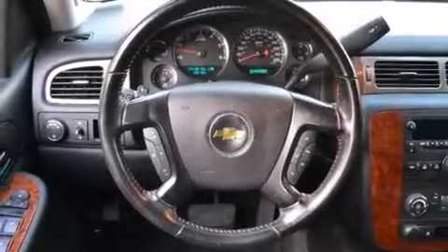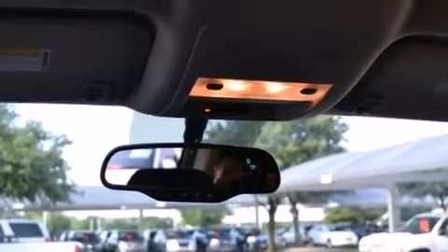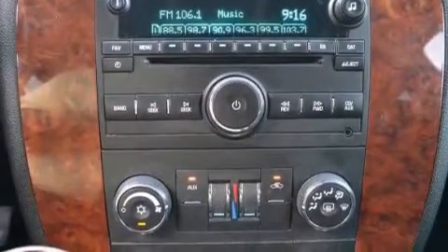The following features are also included: a power driver's seat, air conditioning with automatic climate control, cruise control, a CD player capable of reading MP3s, and a leather-wrapped steering wheel.